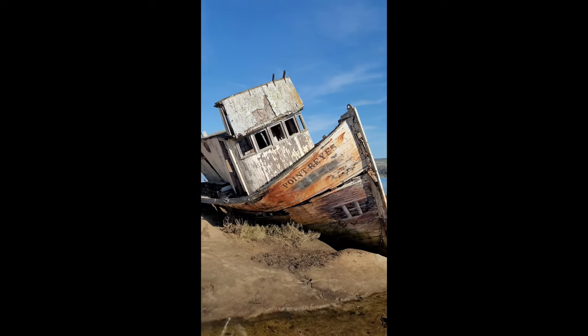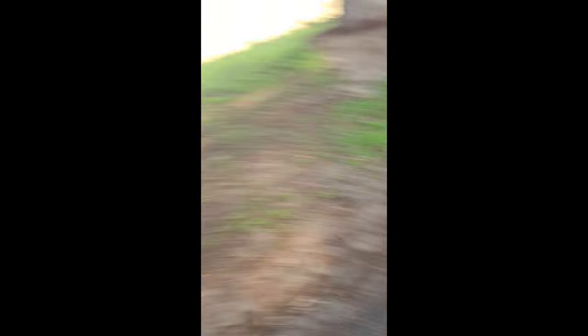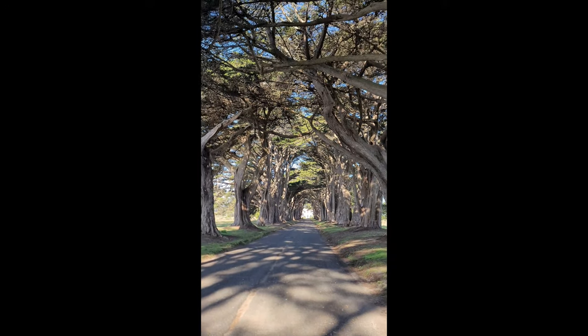There are a few more things to do here in Point Reyes, but we're going to wrap it up for this adventure. Make sure you guys are subscribed, comment, share, like. And with that being said, now go have an adventure of your own.